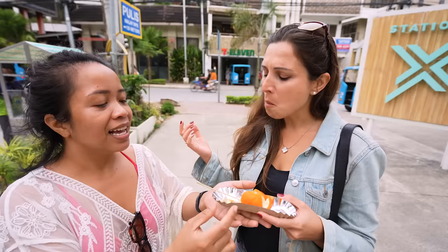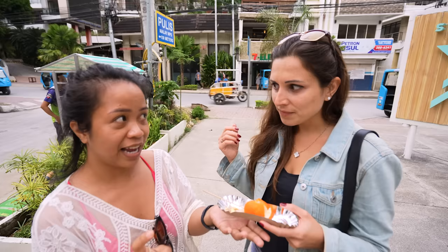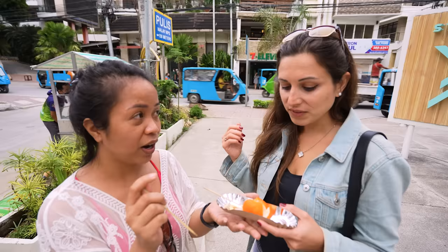Traditionally, it's like smaller than this. As a kid, this is like our traditional childhood street food snack. You can really see it, especially in the city — they see it everywhere. This one is a little bigger, but still kwek kwek.